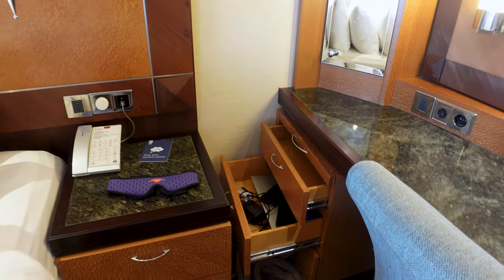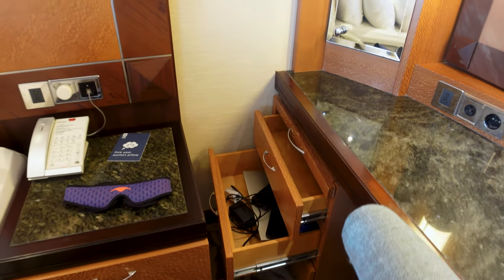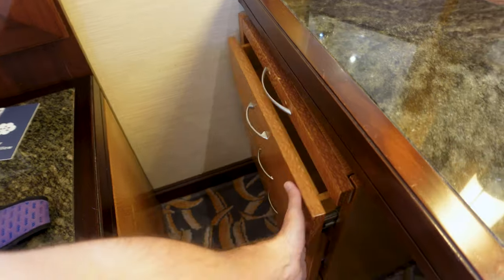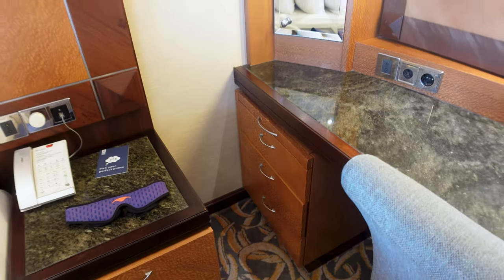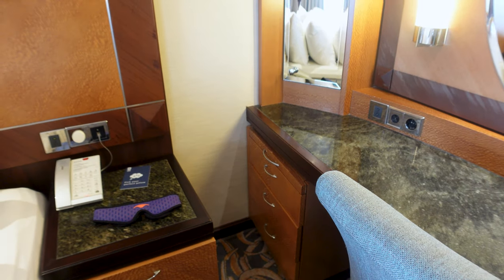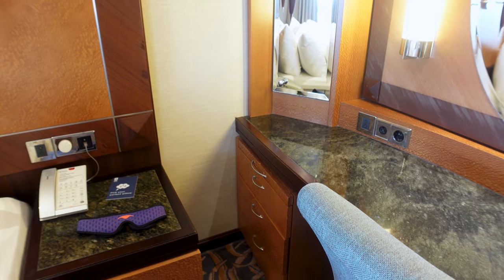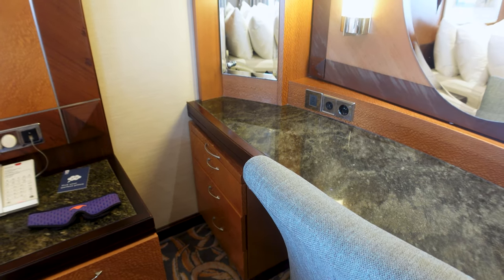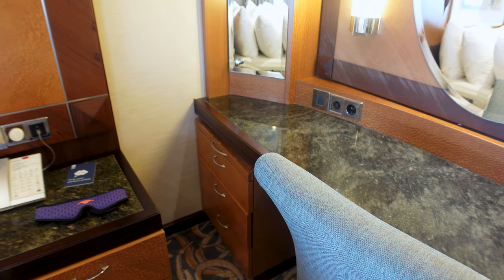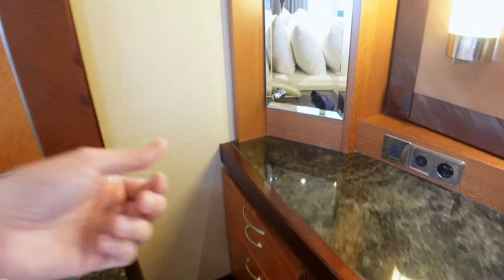If I had to name a downside for this room, it's going to be the drawers. They constantly come open — if the ship turns just a little bit, all the drawers pop out. I was sitting here when we left Miami on the first day and literally all the drawers came out around me. They just need to not be as greased as they actually are.